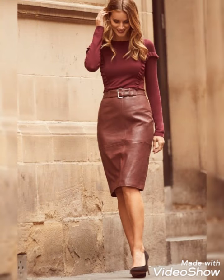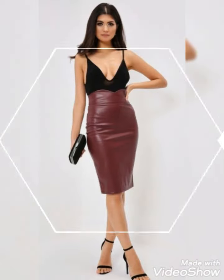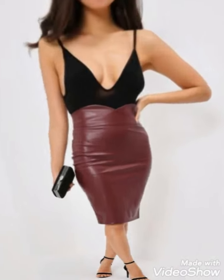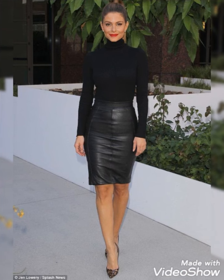Today in this video I am showing you the very latest and very fabulous designs of leather skirts for office wear. This is very outstanding and attractive leather skirts for office wear.